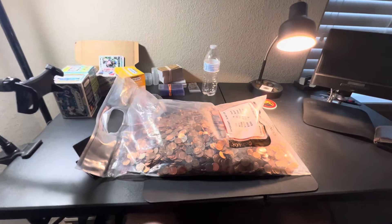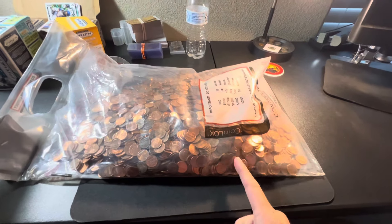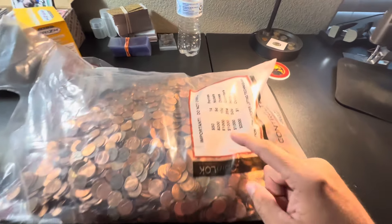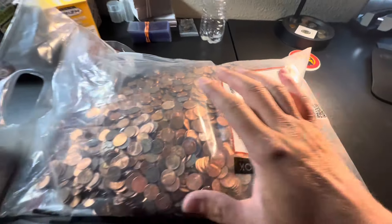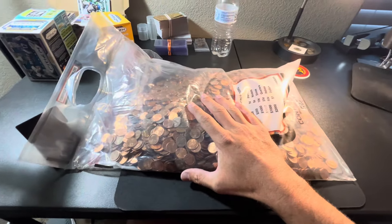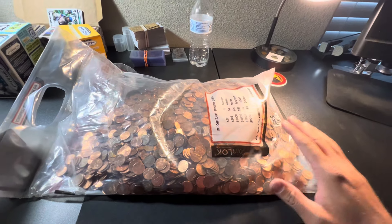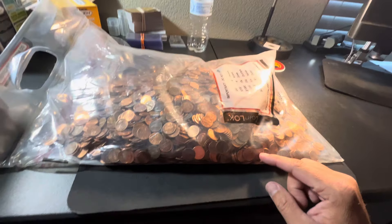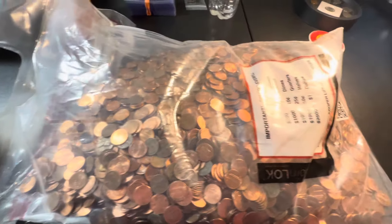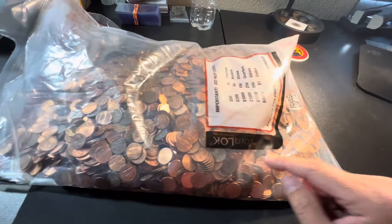Hello everybody, welcome back to the Let's Look Brad channel. This is actually the first time I've ever had a bag of pennies - what looks to be $50 in pennies to fill one of these bank bags. Had the roommate here in Gillette pick me up a $50 bag, so I'm pretty excited. There looks to be a mix of everything in there from copper to the newer pennies.